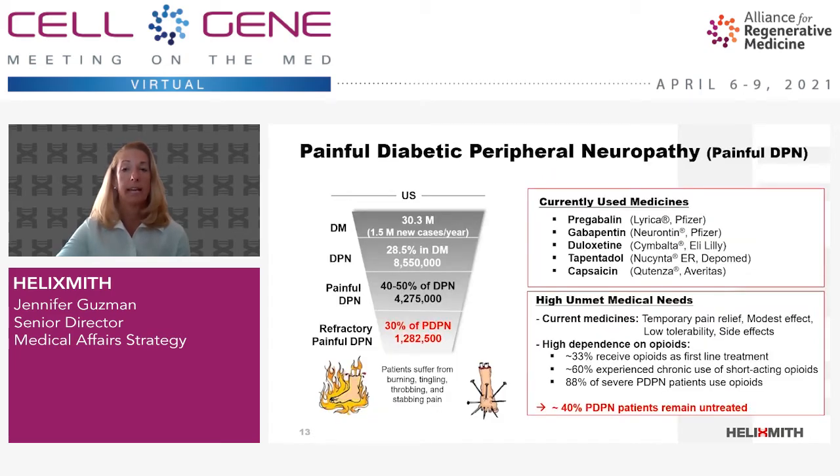DPN, our most advanced indication for Ingensis, is one of the most frequently observed complications in diabetic patients. In the U.S. alone, about 15% of diabetics, or about 4.2 million people, are known to suffer from painful DPN. And about 30% of those, or about 1.3 million people, are refractory in that no currently available drugs are working for them. The pain experienced by these patients is described as burning, throbbing, stabbing, and tingling. Current treatment methods are very limited.